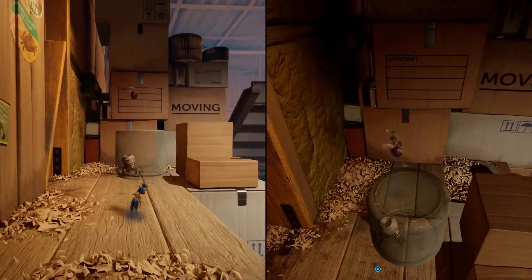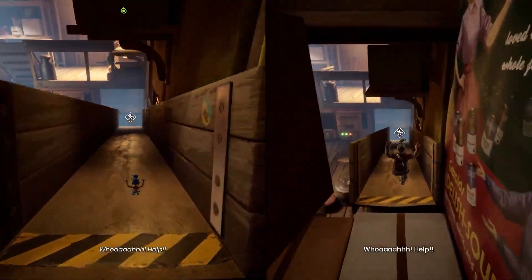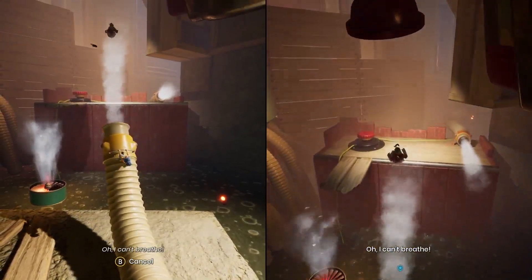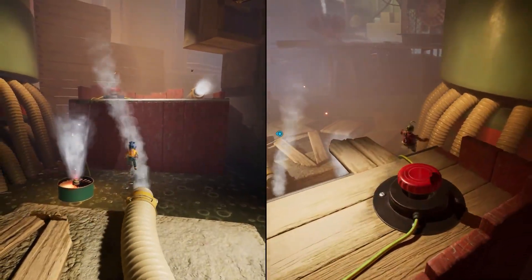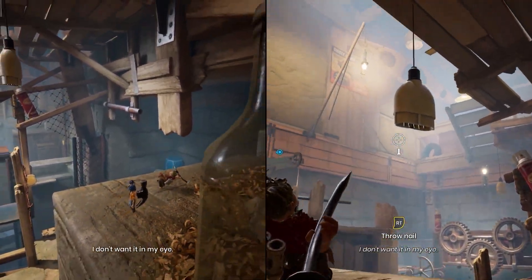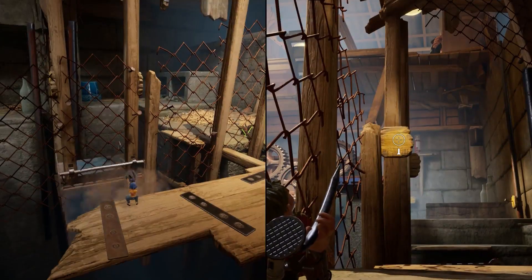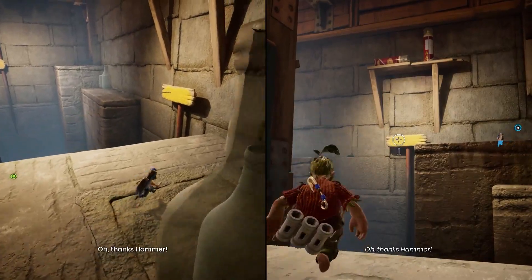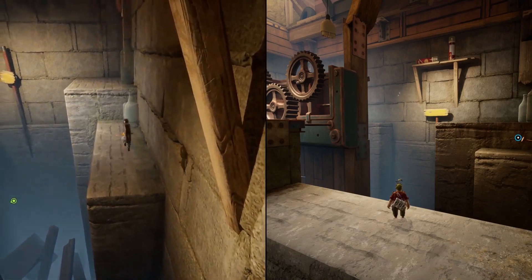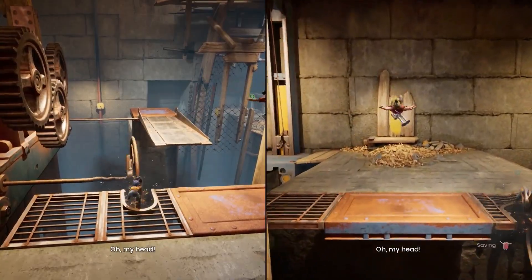Double jumps, wall jumps, butt stomps, and so on. The platforming itself controls well, and the challenges are pretty straightforward, but where It Takes Two really shines is when it introduces segments that require coordination and cooperation between the two players. A real standout is the latter half of the first level, where May grabs a hammer while Cody grabs a nail. Each tool has its own specific use, creating a fun dynamic that could probably be further developed into its own co-op puzzle platformer game, but here it's just a small slice of a larger cake that you eat a quick bite of and then move on to the next one.